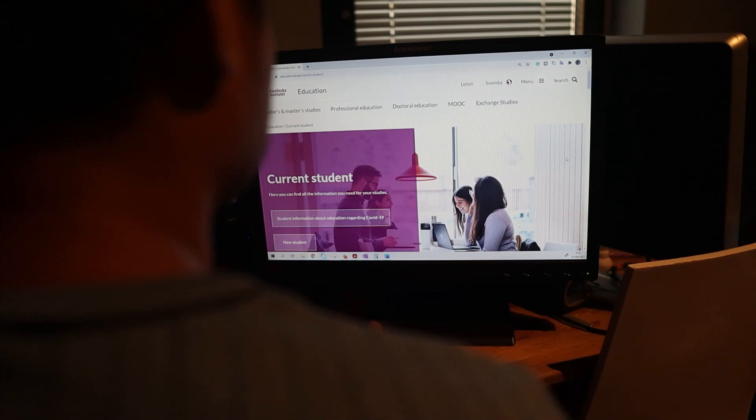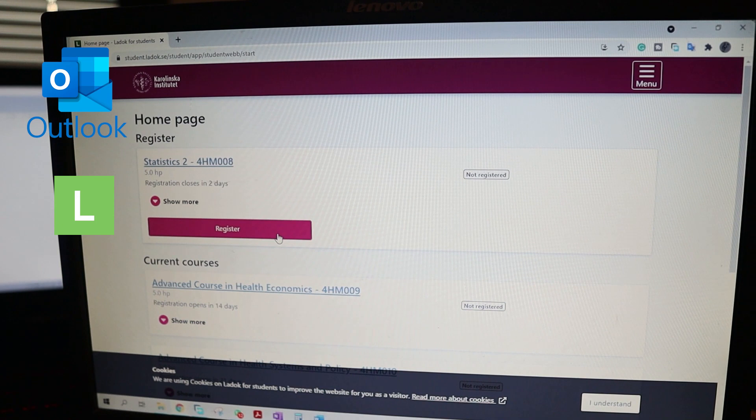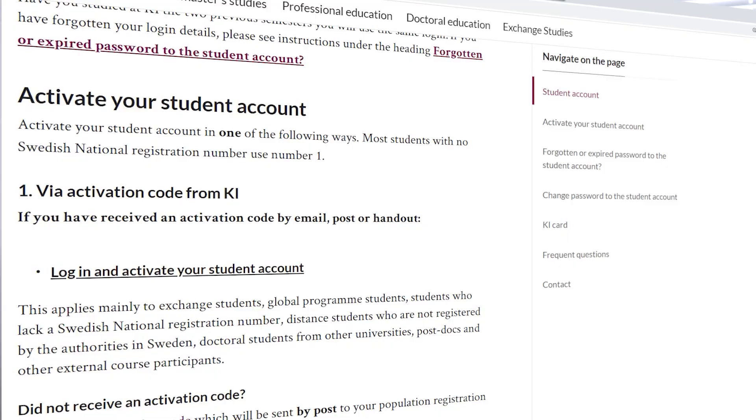For tip number two, make sure that you activate your student account. Your student account is everything you need to access email, register for courses, student computers, the learning platform Canvas, and our wireless network on campus. You activate your student account yourself — please find information on how to do it here.